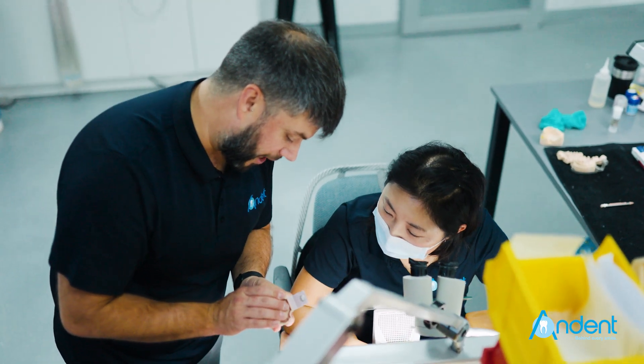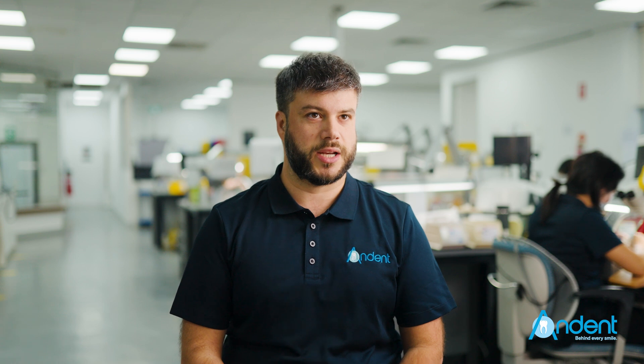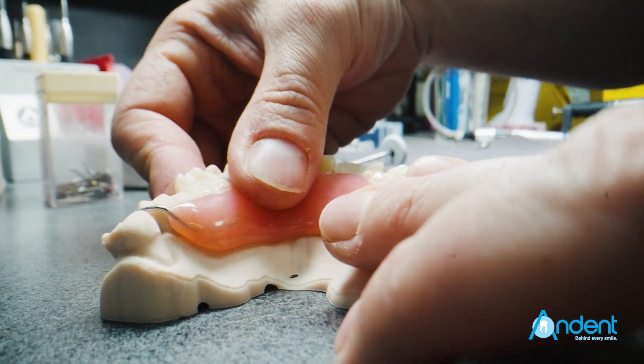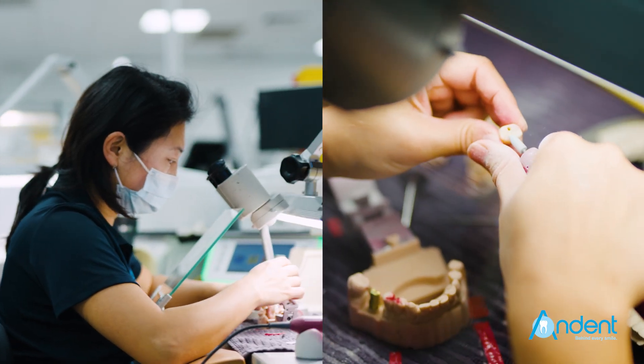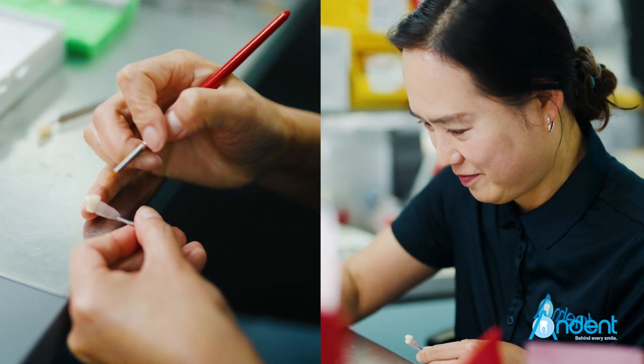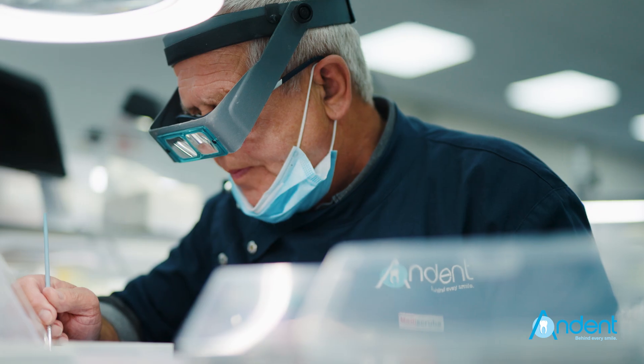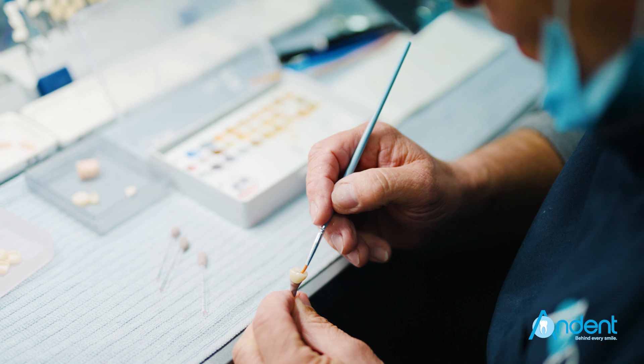Quality control is a very important stage in production. We check all jobs and ensure the instructions that dentists give us are respected. Their customers really value this quality from A&Dent. A&Dent is Australian-made and we're really proud of it. We manage to produce everything in-house.